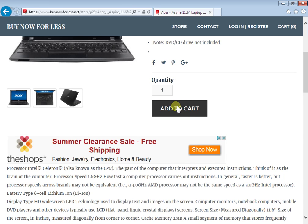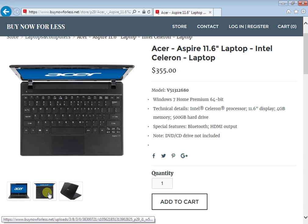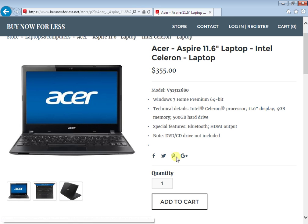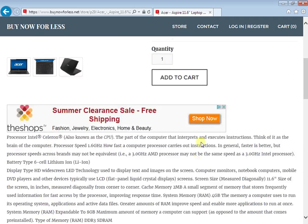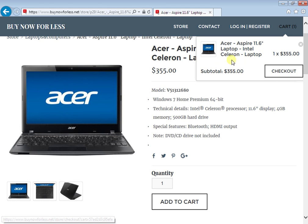If you need the laptop, you just add it to cart. You can check the images out by clicking down here, and then you can read all the specifications about the laptop. If you need it, you just add it to cart — that's how easy it is — and then you go to checkout right here.